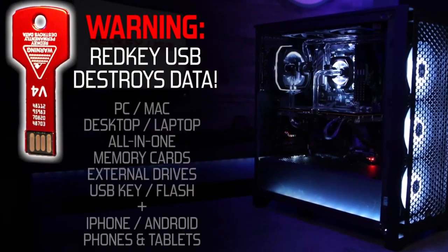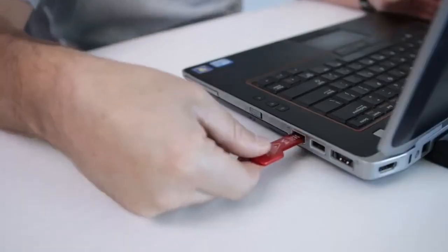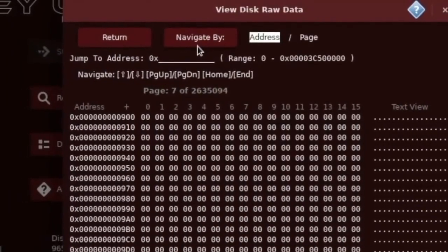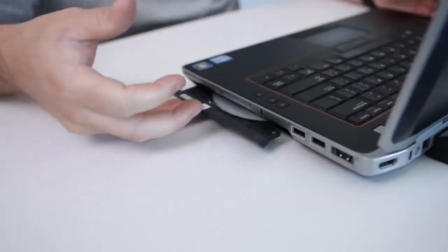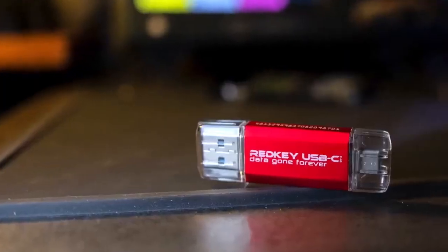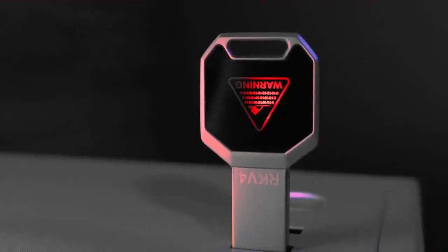Hitting delete doesn't actually erase data, so if you don't want someone sifting through your personal life when selling your old computer, use Red Key. Nobody wants personal info to be dug up on their old PC. Only hitting delete or resetting doesn't mean your data is actually gone. Red Key is the solution you need to wipe any computer 100% permanently and securely. It looks like an ordinary USB stick, but it's completely different.